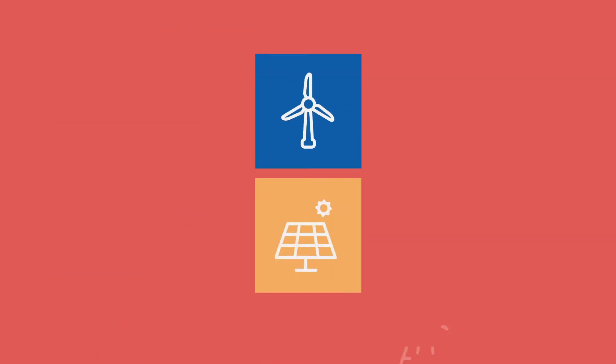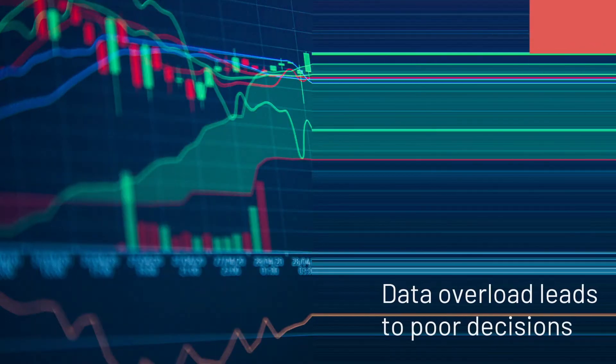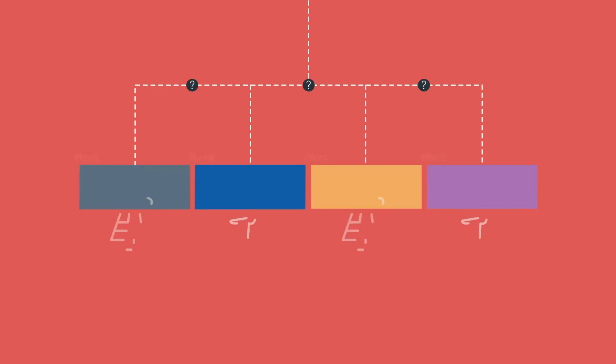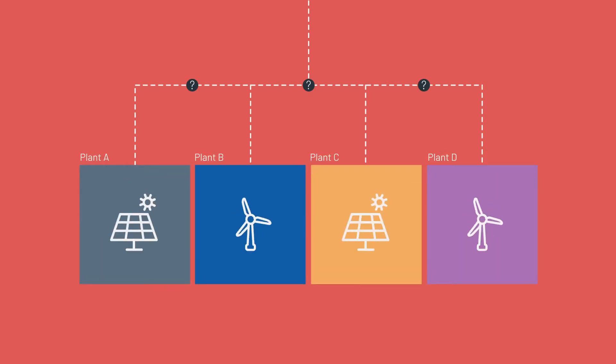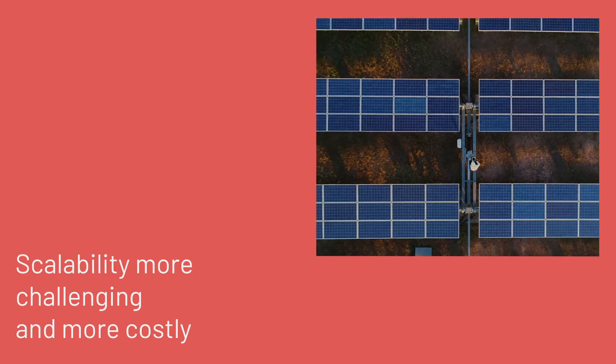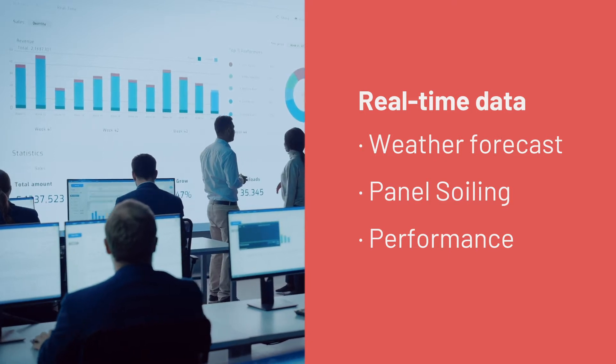Overloaded with data, plant operators are relying on human resources to interpret data, resulting in poor quality decision making. When asset portfolios have different plant configurations, this problem increases significantly and makes scalability more challenging and costly than it should be.